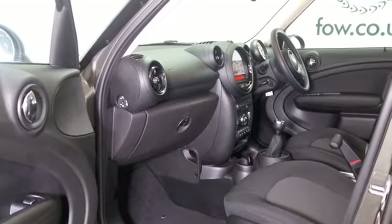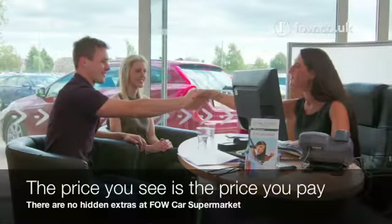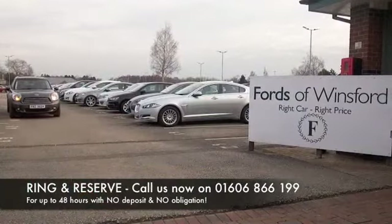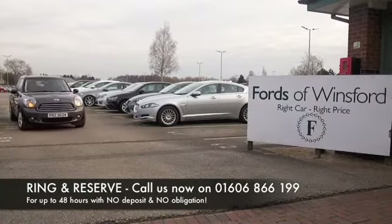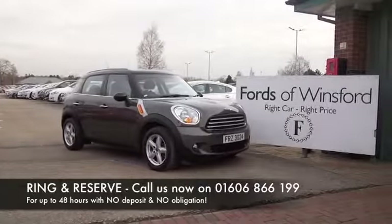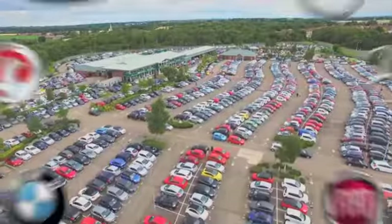At FOW, the price you see is the price you pay. There are no hidden charges or extras. You can ring and reserve with no deposit and no obligation. Bring your licence with you and have a test drive. Discover this great car for yourself at Fords of Winsford.